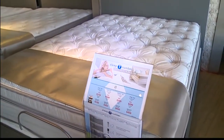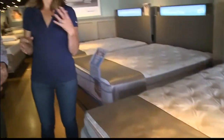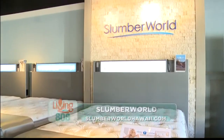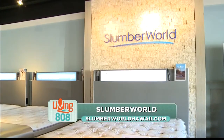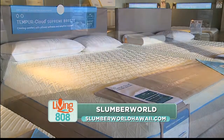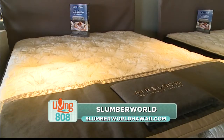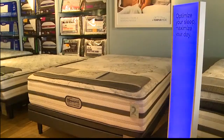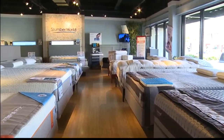We're not saying today that one bed is better than another, because it really is personal preference. That's why Slumberworld is so great — we have all the different types. There's a bed in here for everybody. Just come in and test them out, find one that gives you the best night's sleep and gets you into that REM sleep the fastest and the longest. That's the most important thing. Richard, thank you so much.